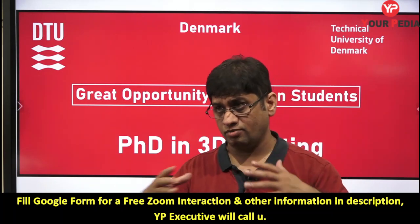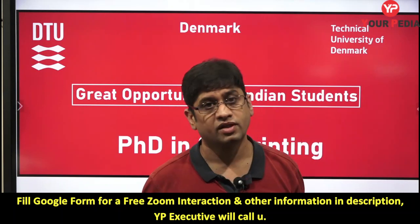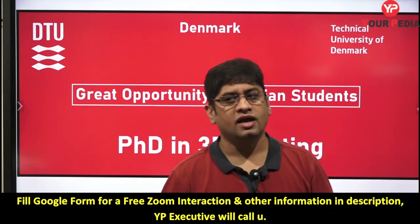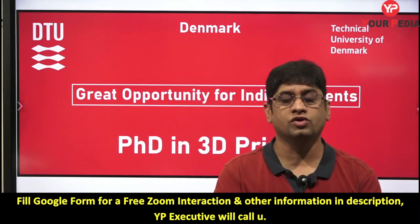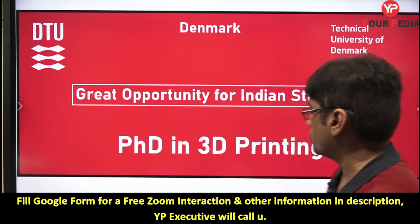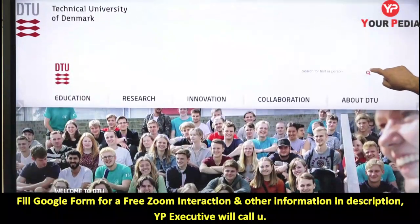Those of you doing your masters in manufacturing or production at any university in India, but working in 3D printing and having sound knowledge of 3D printing, can apply. September 1st is the deadline, so if you have completed or are about to complete your M.Tech and are planning to go abroad, take this seriously — it can be a good opportunity.